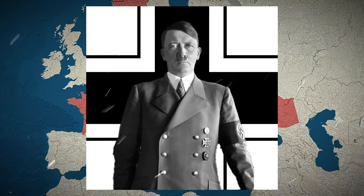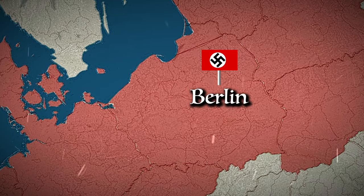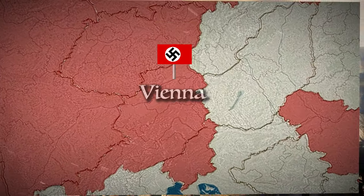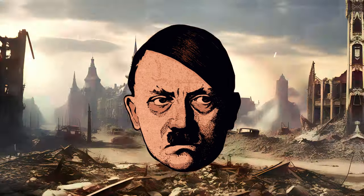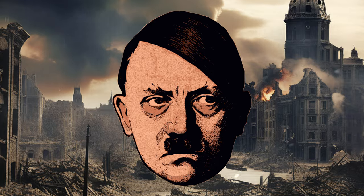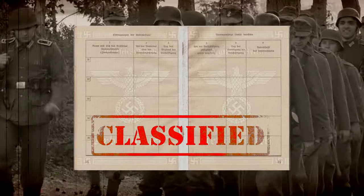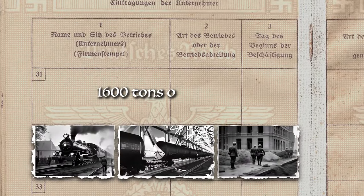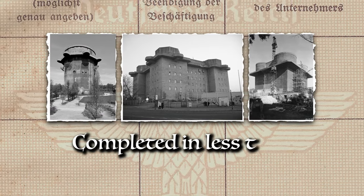Under Hitler's directive, the imposing Flak Towers were commissioned, initiating in Berlin and subsequently expanding to Hamburg and Vienna. Driven by fury over Allied bombings, Hitler elevated the construction of these towers to the highest priority. Issuing a decisive directive, Hitler orchestrated the logistical juggernauts needed to supply the colossal 1,600 tons of materials required for daily construction. Utilising forced labour, numerous towers were erected in astonishingly swift timeframes, some completed in less than six months.